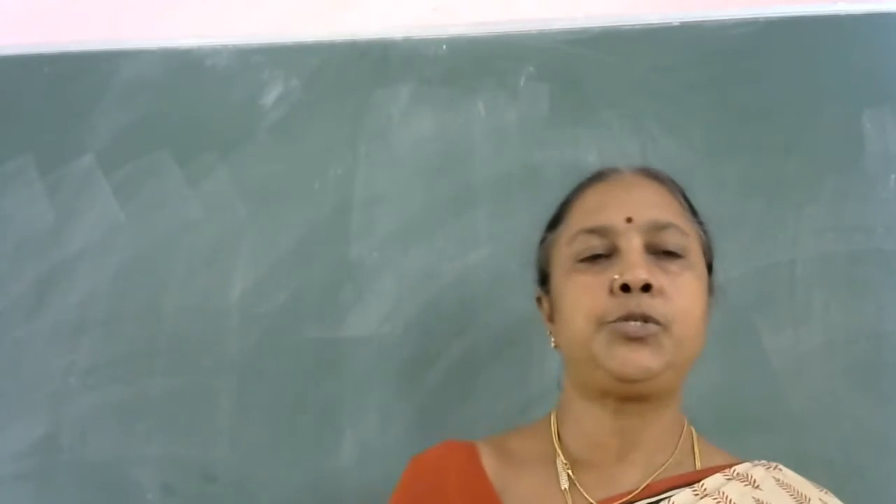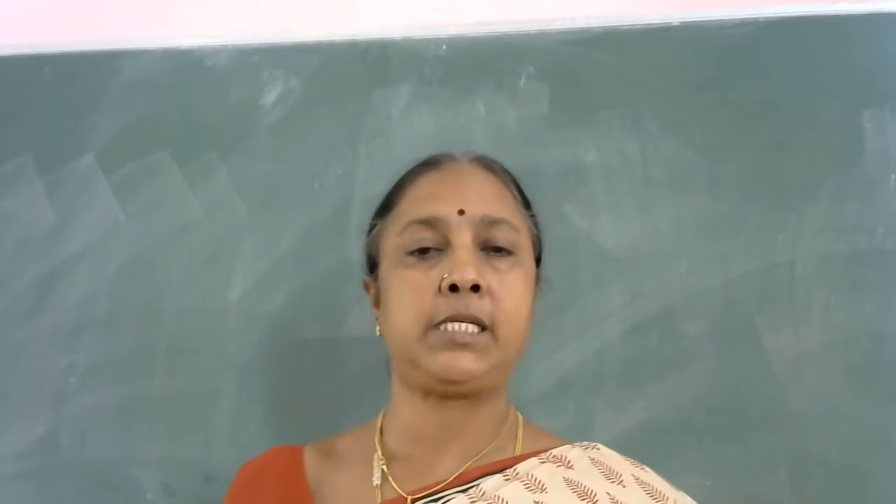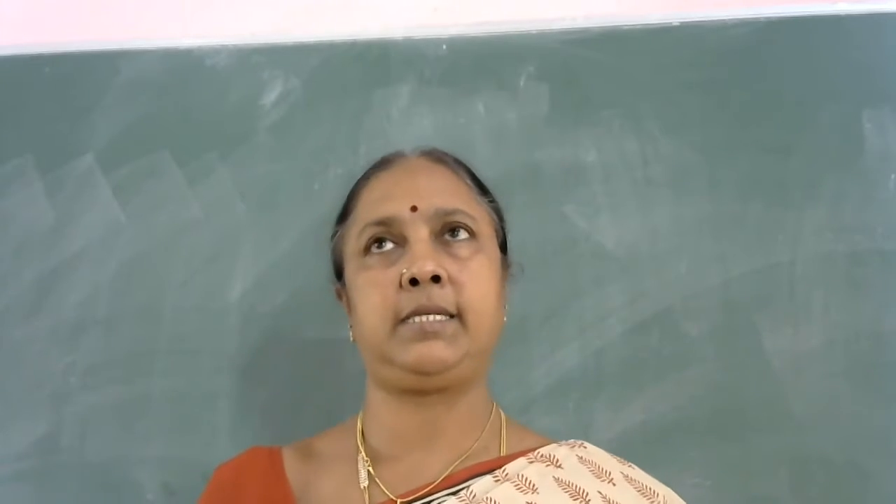Good morning, children. Today we are going to learn about my school and my class.